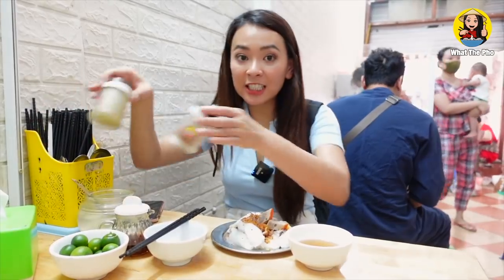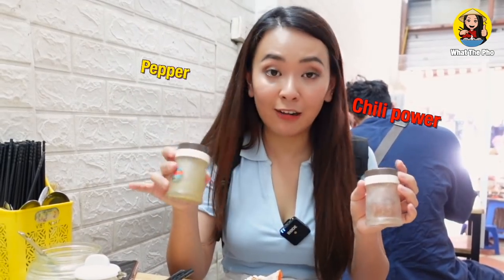So if you come here to eat and you see these two bottles and you're confused about what they're for — if it's red, it's chili powder, and if it's brown, it's pepper. I feel like all the condiments here look like the condiments when you eat pho, especially in Hanoi. Just mix and match whatever dipping sauce flavor you want.